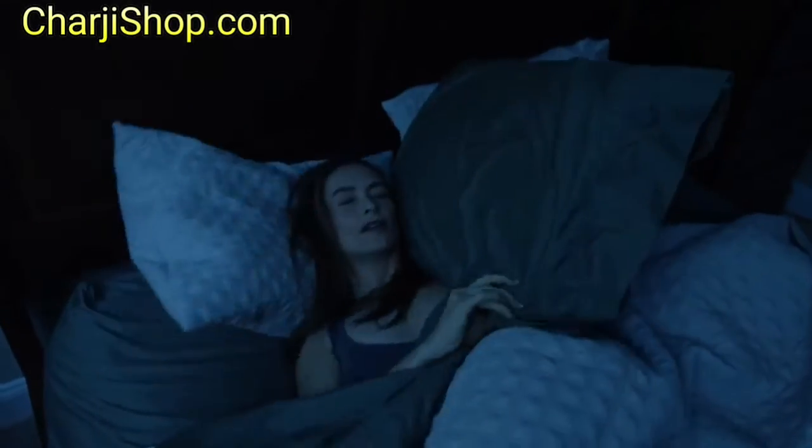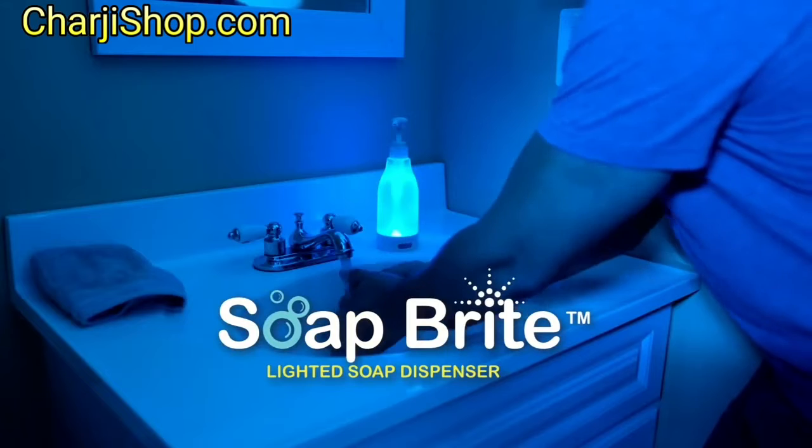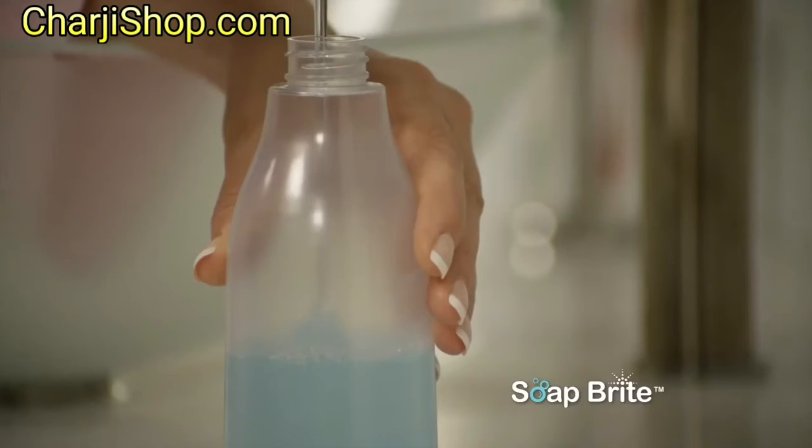When you get up in the middle of the night, does your bathroom light leave you tossing and turning? Introducing Soapbrite, the motion-activated soap dispenser night light.